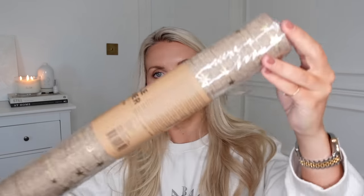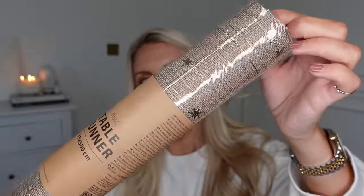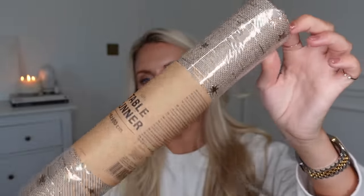I also picked up this table runner — maybe one I'll take home for Christmas Day with my family. It's 35 by 300 centimetres and again it's that kind of natural linen colour with little gold stars on it. So pretty, and this was only £4.